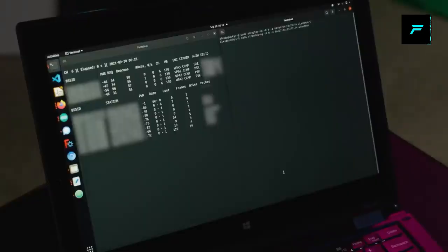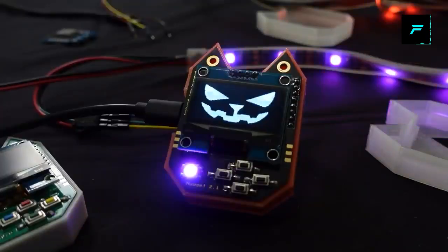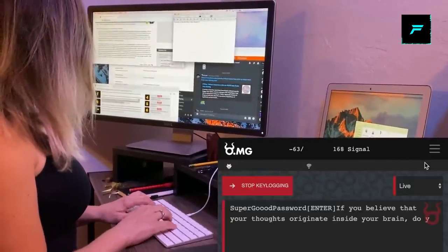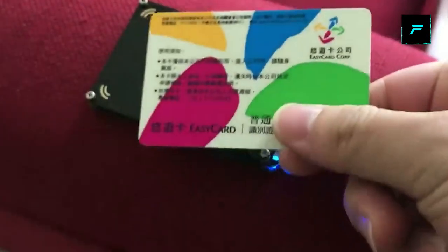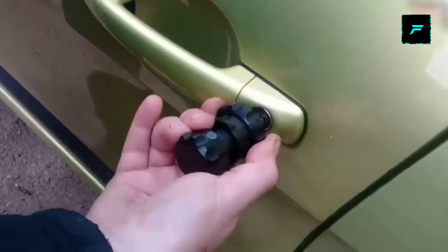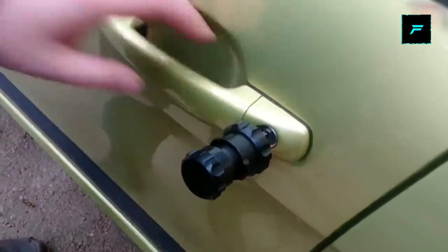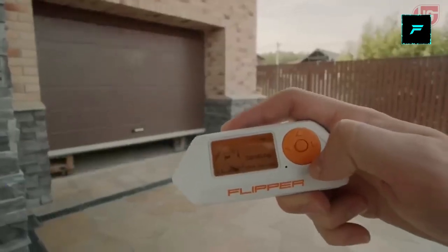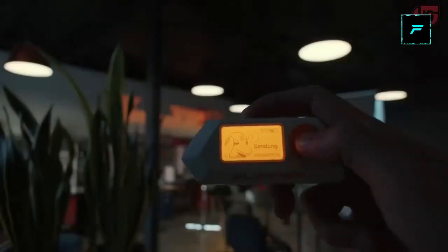Hey guys, I am Gautam. Welcome to Future Take Gadgets. In this video, we will see the hacking gadgets that are very interesting to buy. This video is a very different level. We are making this video for educational purposes. So if you want to see the gadgets we will use, you will be able to do hacking. Now we will see one of the gadgets.